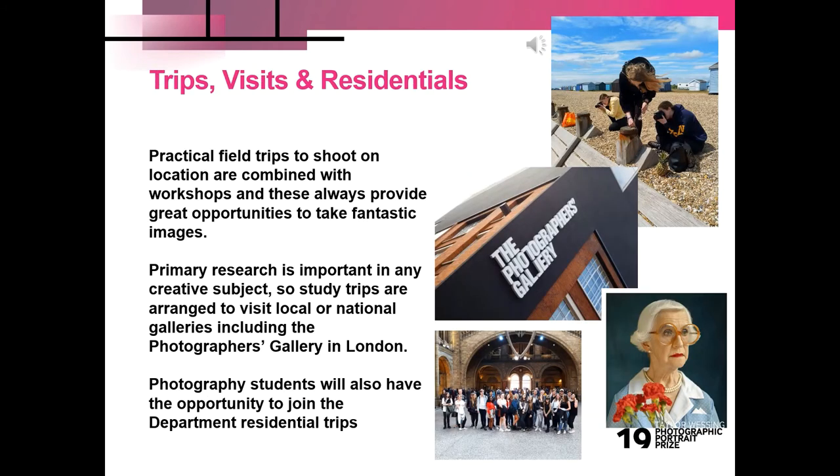We go on a number of study trips, organized to coincide with national exhibitions. Last year we visited the National Portrait Gallery in London during our portrait workshop, where students were able to see great portraits firsthand, including the Taylor Wessing Portrait Photographic Prize — though this year it's currently online so students can view it at any time.